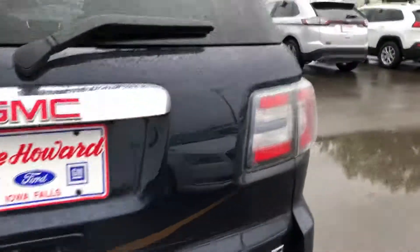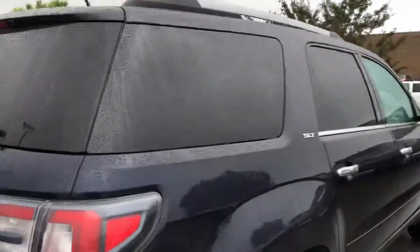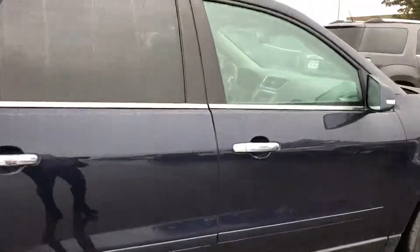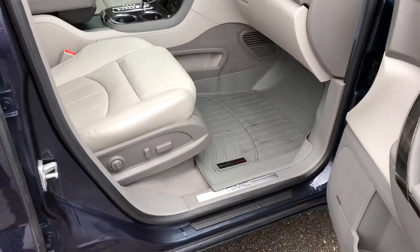We've got a light gray interior. It does have second row bucket seats — leather, heated. The previous owner put all WeatherTech floor mats in there as well.